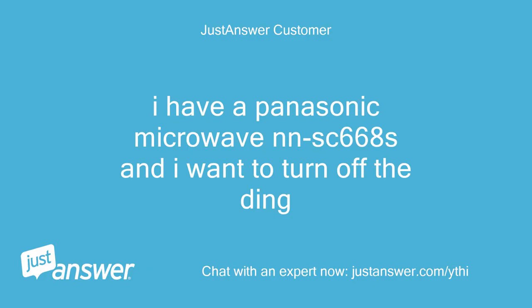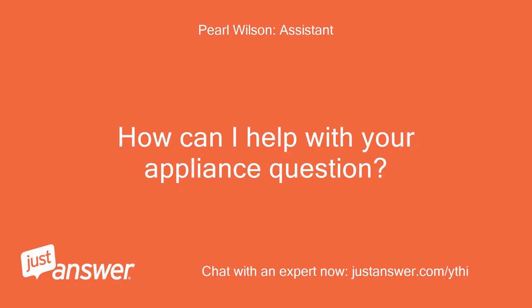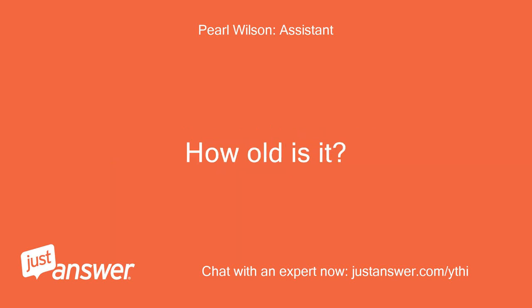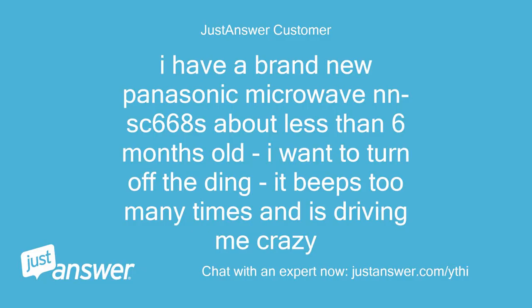I have a Panasonic Microwave NN-SC668S and I want to turn off the ding. I have a brand new Panasonic Microwave NN-SC668S, about less than 6 months old. I want to turn off the ding — it beeps too many times and is driving me crazy.